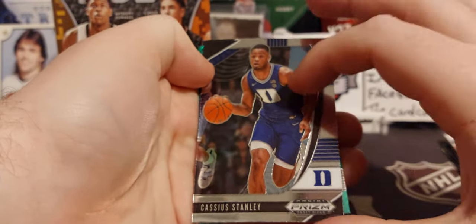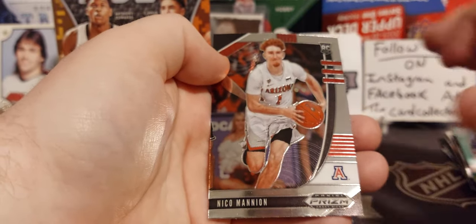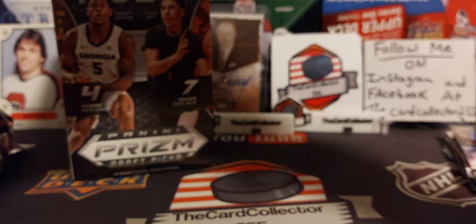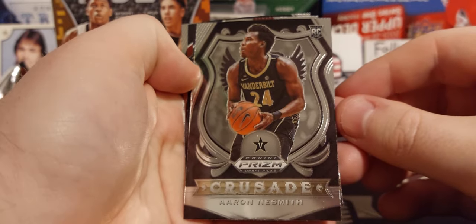Stanley Tillman. RJ Hampton green parallel, non-numbered. And we got Nico. If you guys want to see more basketball, definitely comment down below and we'll get more basketball.